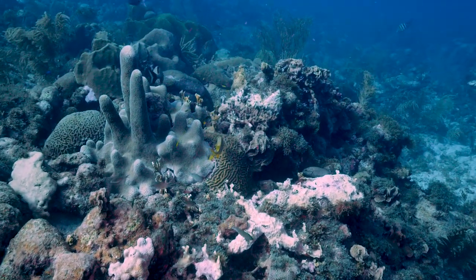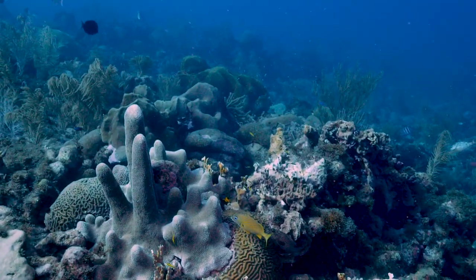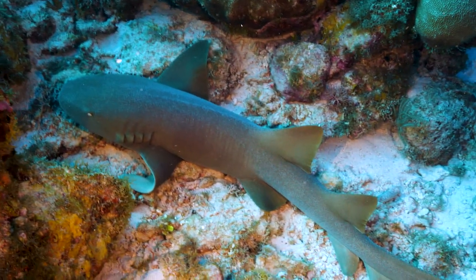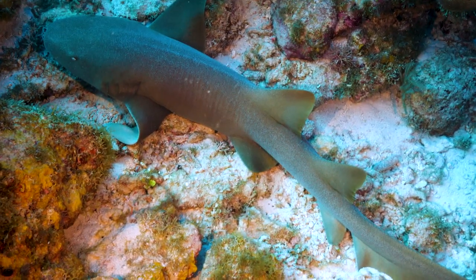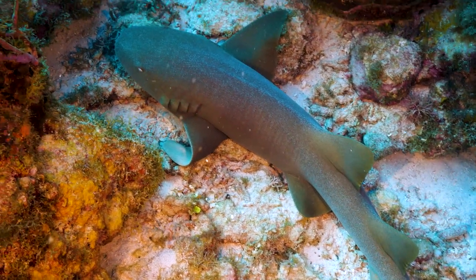Going farther down the wall, the lights start to fade. A little farther down, we find a nurse shark sleeping behind a coral head.